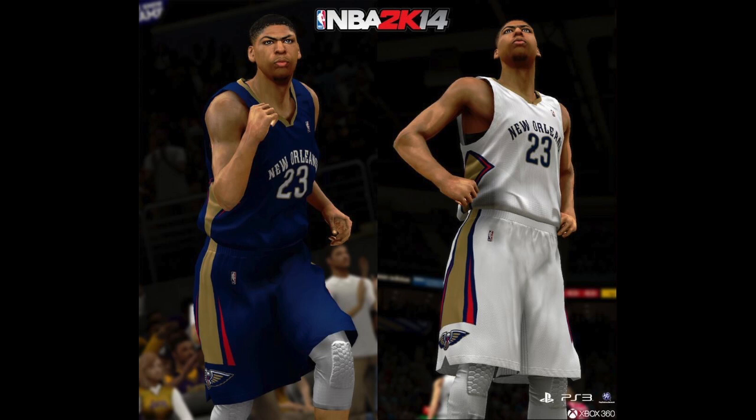Yo, what's going on everybody, it's iPodKingCarter here — the Superman of YouTube. You guys know why I'm here. Let's talk about the New Orleans Pelicans new jerseys, how it's going to look in NBA 2K14 current gen, and let's talk about the high hopes on how Anthony Davis will look with the brow in next gen.